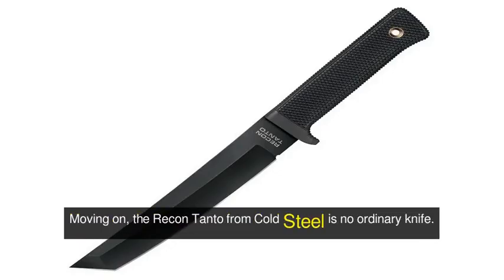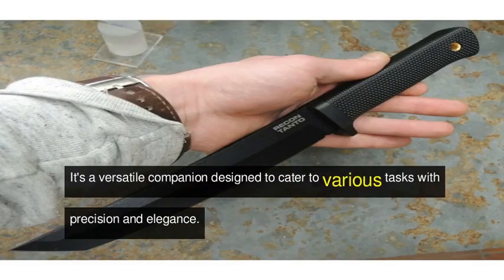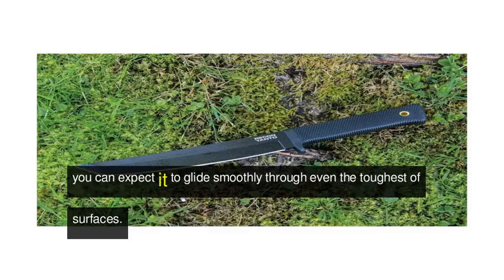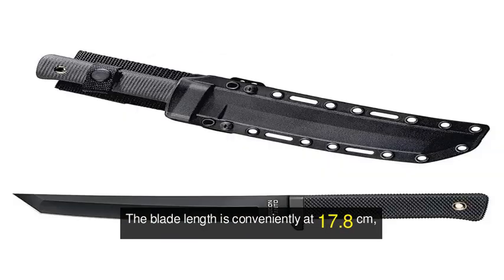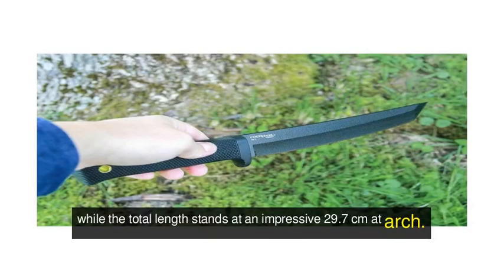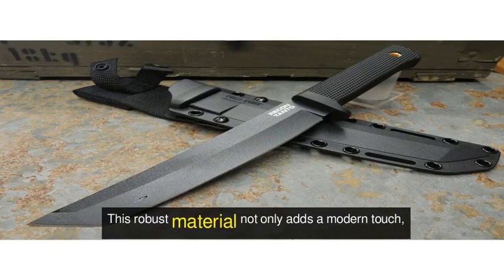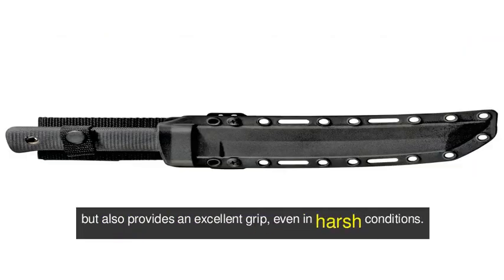Moving on, the Recon Tanto from Cold Steel is no ordinary knife. It's a versatile companion designed to cater to various tasks with precision and elegance. Boasting a blade made of durable SK5 carbon stainless steel, you can expect it to glide smoothly through even the toughest surfaces. The blade length is 17.8 cm, while the total length stands at an impressive 29.7 cm. One of the standout features is its handle, crafted from Kraton, which not only adds a modern touch but also provides an excellent grip, even in harsh conditions.